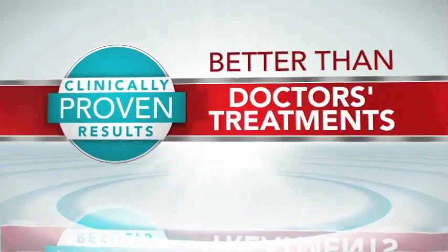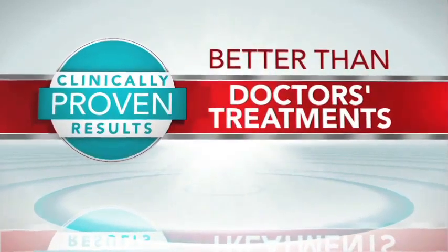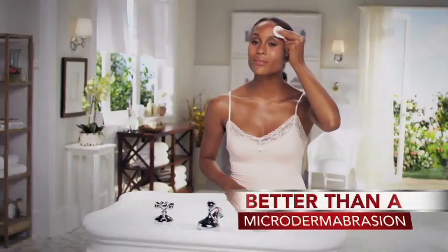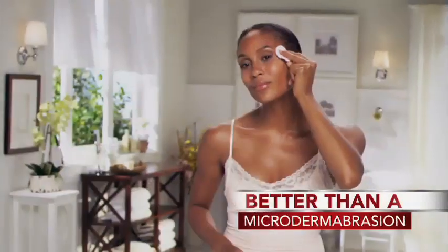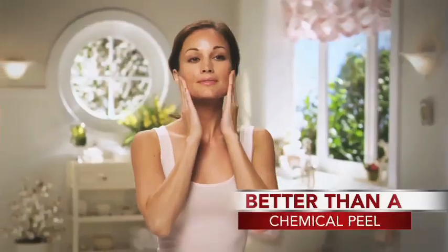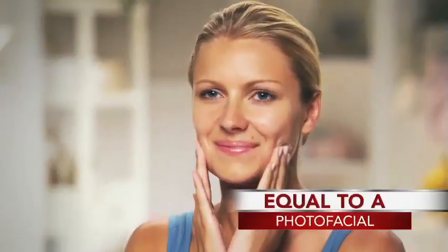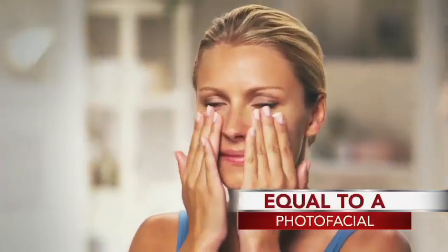In fact, Derm Exclusive has been clinically proven to deliver results better than professional procedures and doctor's treatments. That's right — results better than a microdermabrasion without the expensive price, better than a chemical peel without the pain, and actually equal to a laser photo facial without hiding for days while your skin heals.